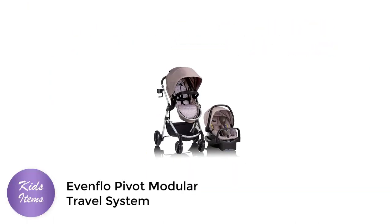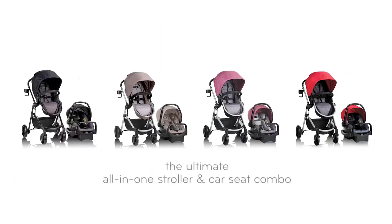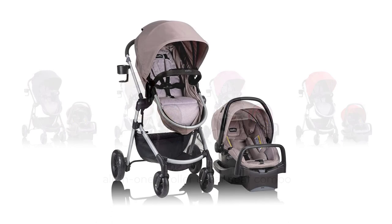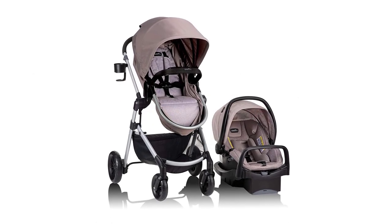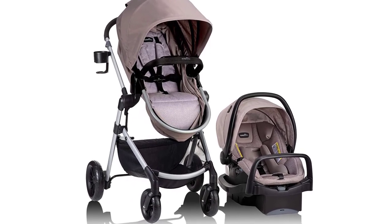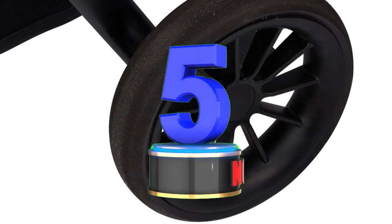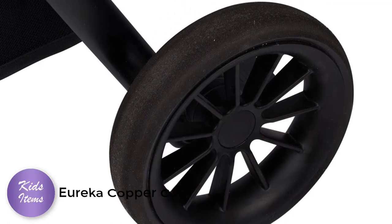Number 5: Evenflow Pivot Modular Travel System. The Evenflow Pivot Modular Travel System is the perfect stroller car seat combo for parents who want a versatile, safe, and comfortable option for their little ones. This two-piece set comes with a stroller and a Safe Max car seat, both designed to provide maximum safety and convenience for your baby.